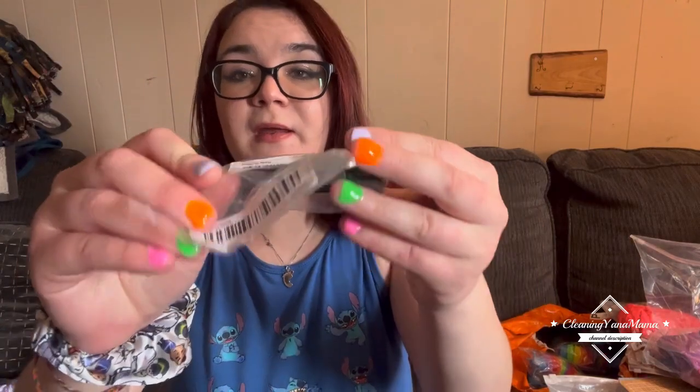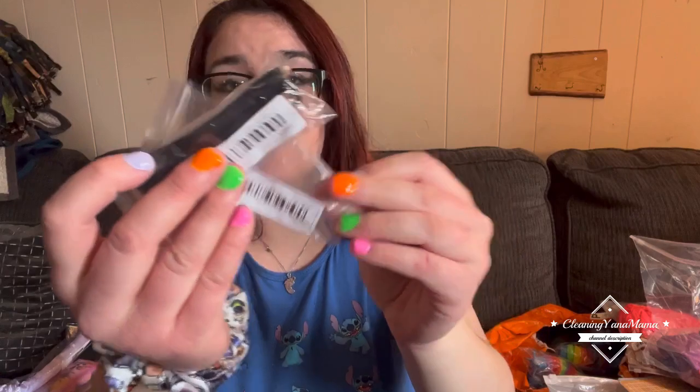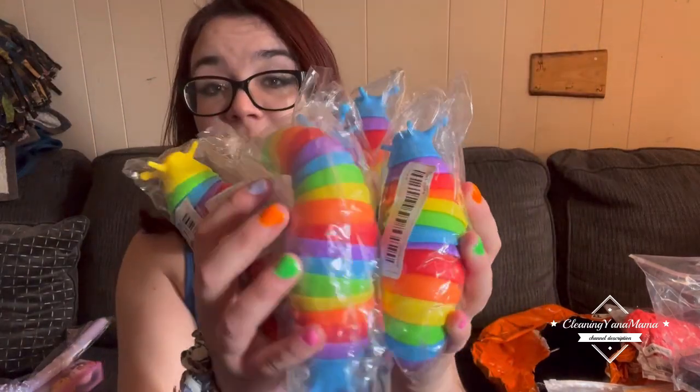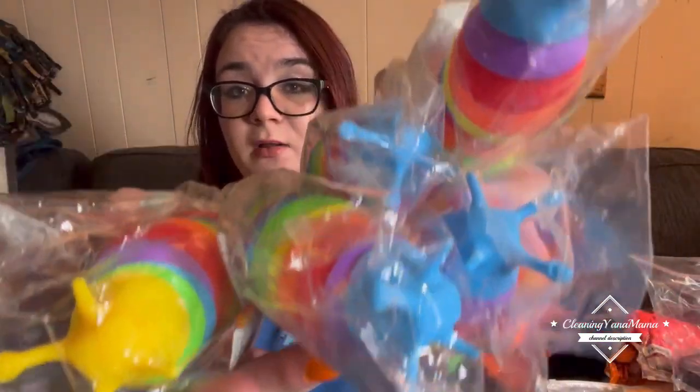Then two of these key holders — my fiancé's keys go inside on the little hooky thingies, so those are for him. My son loves these worm toys and they're really cheap on Temu, so we got five of them in different colors. They all have the same head except one is just yellow — it's whatever assorted colors you get.